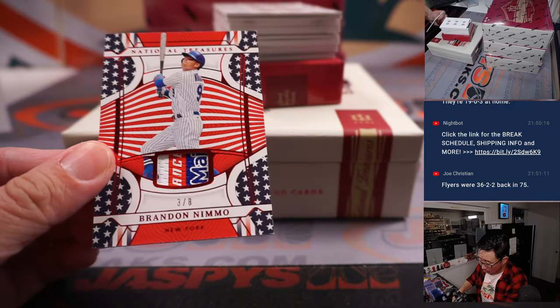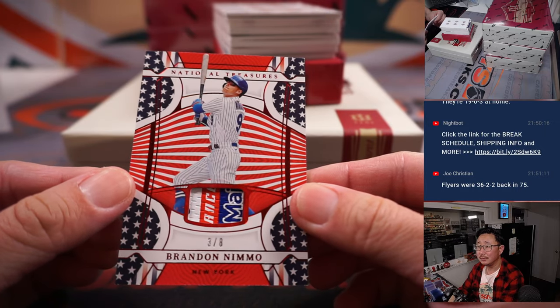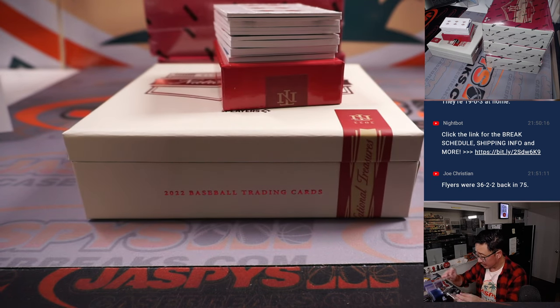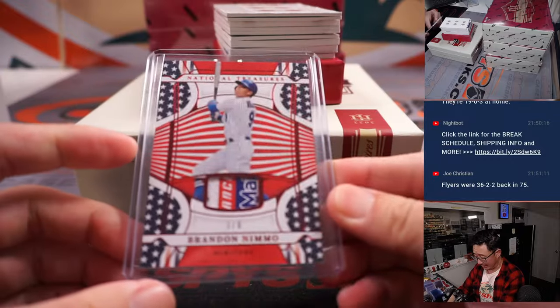First one out of the gate: Brandon Nemo, three out of eight. That stars and stripes pattern there, a little laundry tag action in the middle. That's for Zach and the Mets.